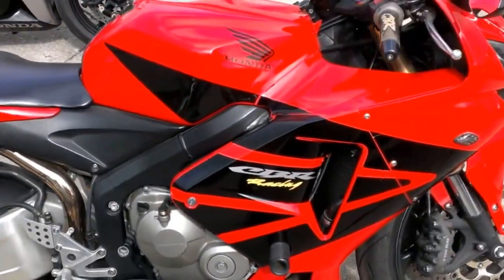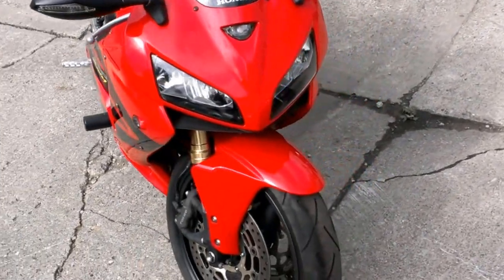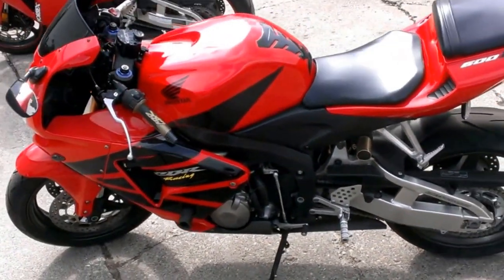At Approval Power Sports, we have over 400 used bikes on the showroom floor. Give us a call at 888-743-3990. Today we have a 2006 Honda CBR600RR sport bike for sale with all the extras.